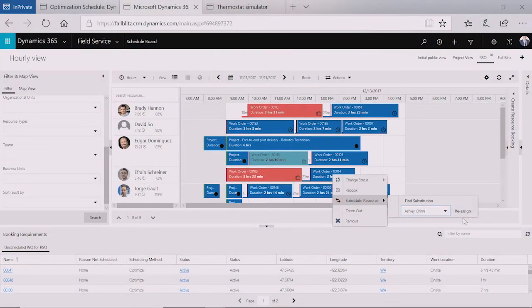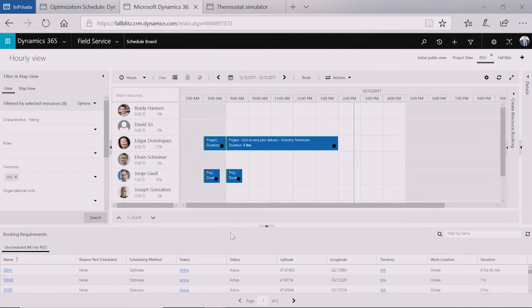Dynamics 365 Field Service has multiple personas used every day. One of the ones we start with generally is that of a dispatcher — somebody who takes the technicians and assigns them work orders to complete. That's really the heart and soul of most field service organizations. We're going to start off showing you the schedule board and some improvements and enhancements we've made to make it better for dispatchers. The first thing you'll see on the left-hand side is filters. Filters allow us to look for resources that have certain characteristics we have defined. There's a lot of great stuff here in filters.